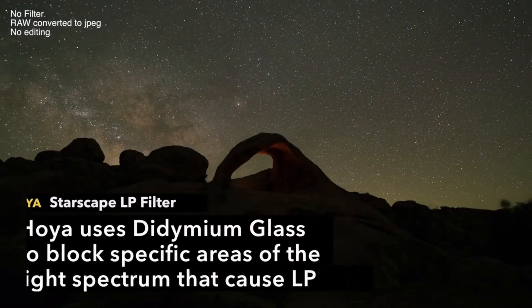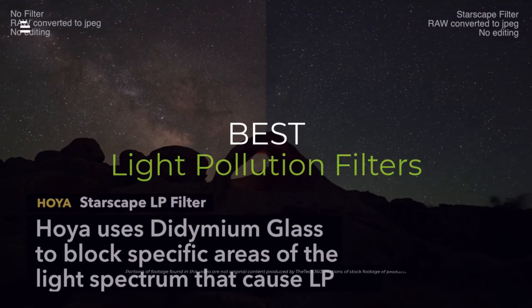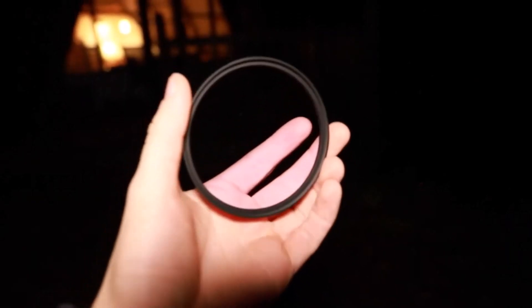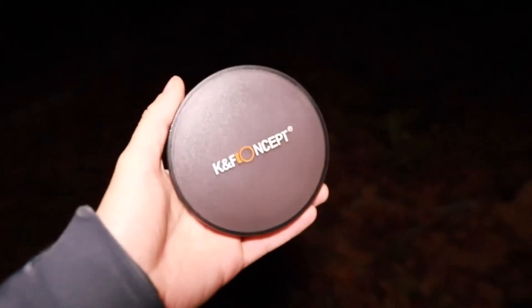Sick of light pollution ruining your astrophotography shots? Want to capture mind-blowing images of the Milky Way even from your backyard? In this video, we'll unveil the best light pollution filters of 2024 for astrophotography and stargazing. Get ready to take your night sky adventures to the next level.